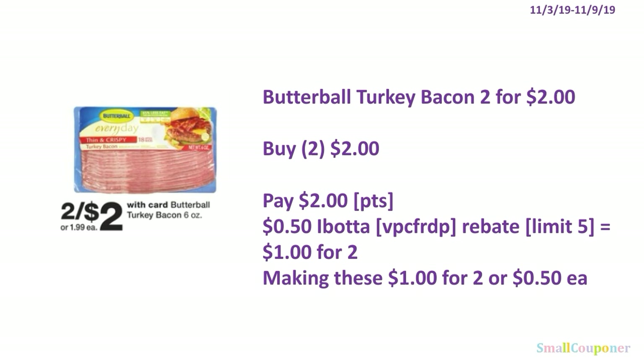The Butterball Turkey Bacon is 2 for $2. You'll buy 2 for $2, pay the $2, and you can use your points — this is neither a buy nor spend deal. There is a $0.50 Ibotta rebate (referral code VPCFRDP, limit of $5). Since you purchased 2, you'll get $1 back, making these $1 for 2, or $0.50 each.